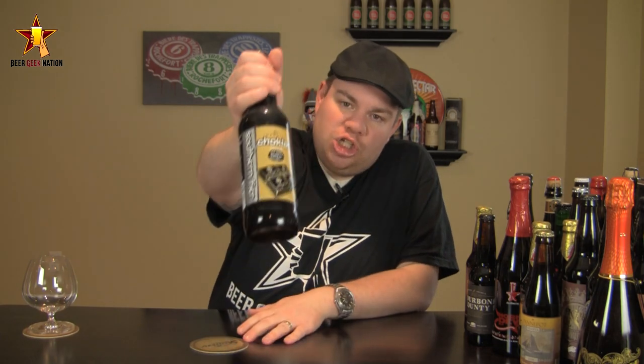This is out now, just came out — the new batch — so if you can get it, pick it up. But with that said, let me get into a glass so you guys know what it smells and tastes like, and I'll give you the verdict on Southern Tier's Chocolate.